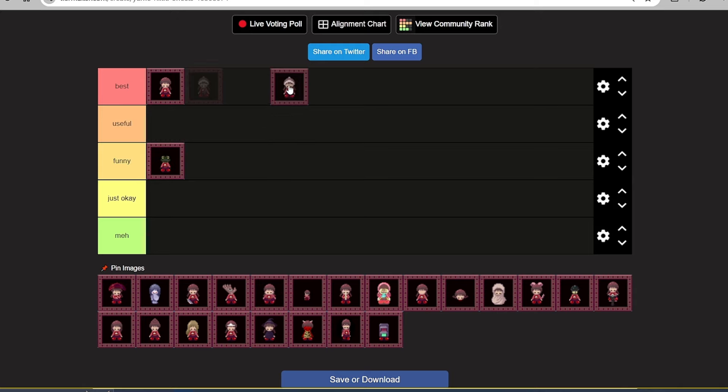Next one: we have the Spirit Headband. In this one, Madotsuki wears something similar, I think, like a tiara. If I'm not wrong, this symbolizes death in Japanese culture. She can transform into a ghost, and when she's in ghost form, she can be invisible to NPCs. So that's very important and very useful. I think it will be here in Useful.